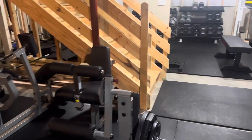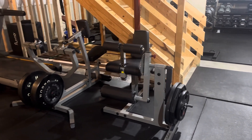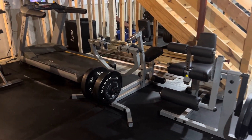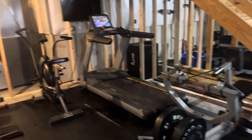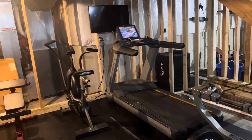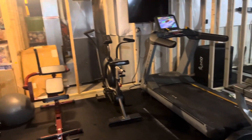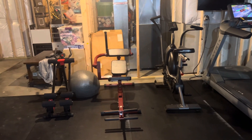Come around here, we have leg extension and hamstring curls, row machine, treadmill facing the TV — which I totally recommend — assault bike, and a sit-up machine.